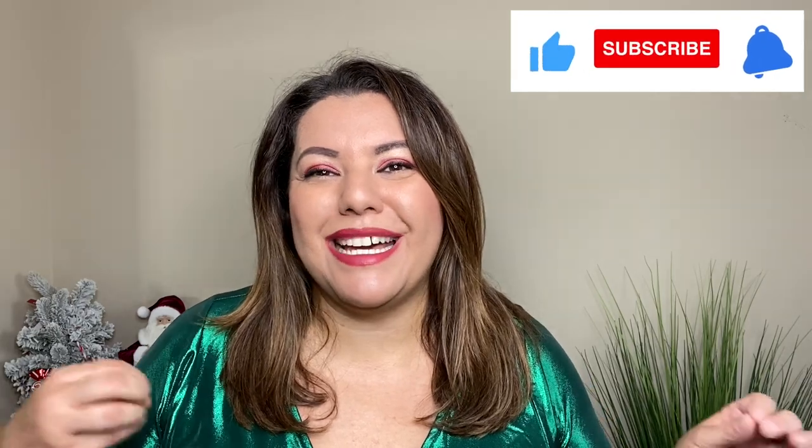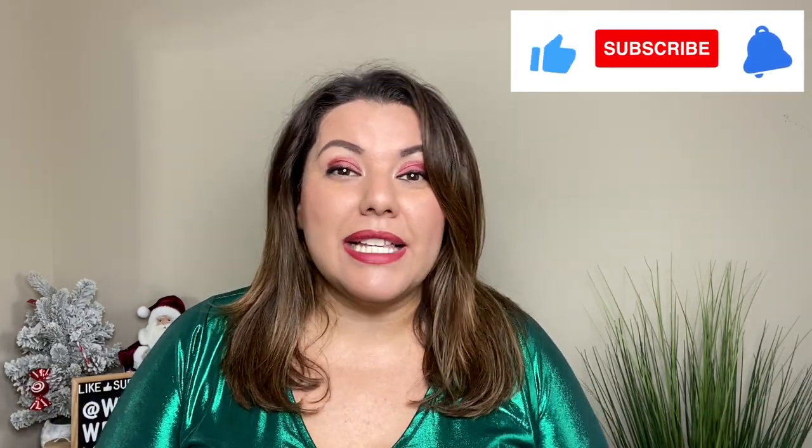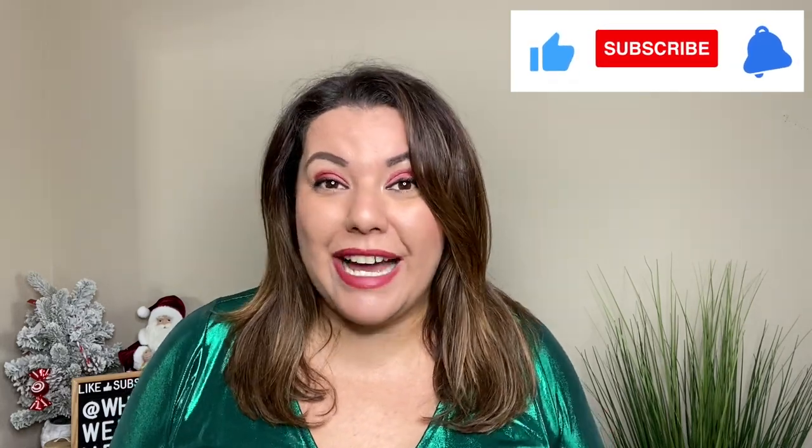Welcome back to my channel. My name is Wendy and this is What Wendy Wears. I'm super excited today because we have another Torrid haul. Torrid has a lot of great pieces for the holidays and I purchased some of those, so we're going to find out how they fit. I'm going to give you a complete review on each piece. All of them will be linked in the description below, so if you're interested you can head over to the Torrid website and purchase them.